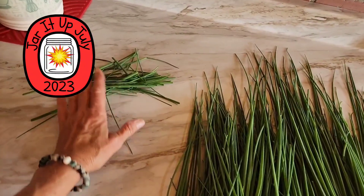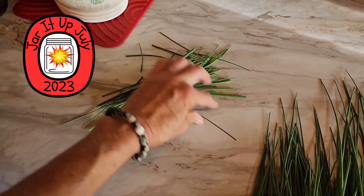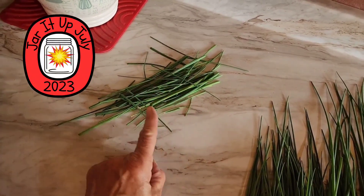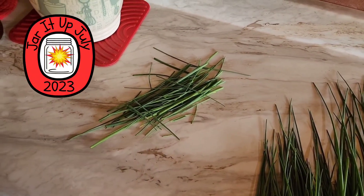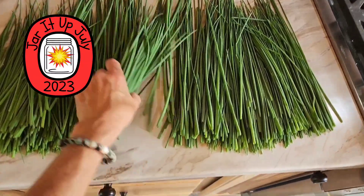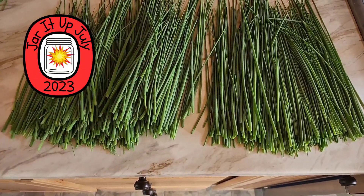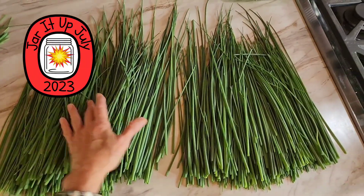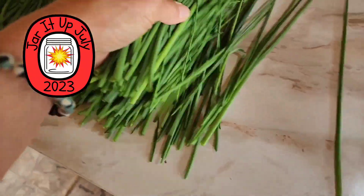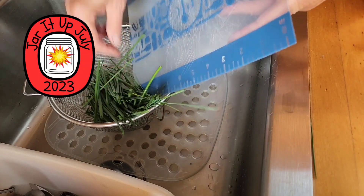I've got a little pile over here in the corner — these were little tiny thin ones that came off when I cut. I'm gonna dice those up and make some chive butter. I can't wait to have that on a baked potato! This is everything that's about to go in the dehydrator — look at the piles. I picked out all the bad and yellow ones, and I've still got a whole pile.